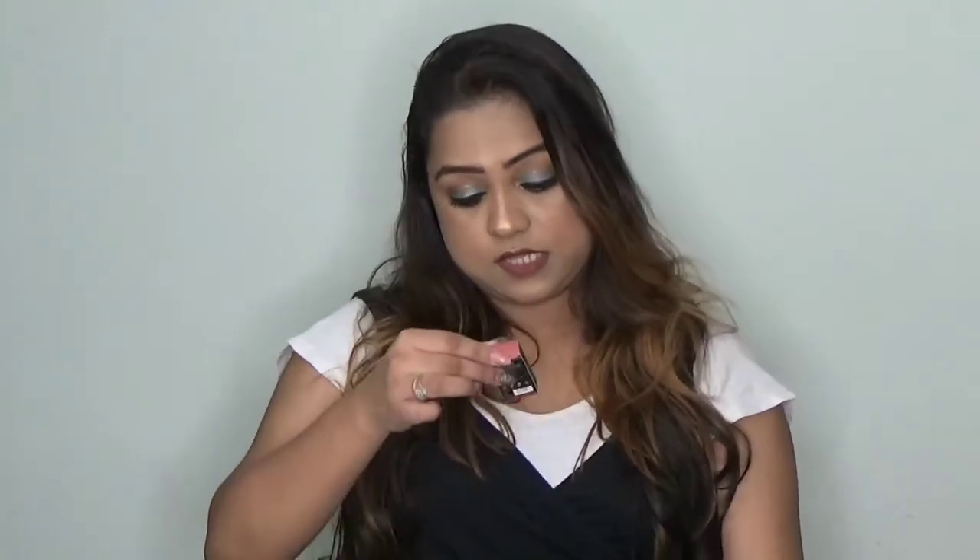Swatches will be at the end as I mentioned. Let me quickly tell you the shades I bought. One is Madras Kaapi — I hope I am pronouncing it right. Second is Bombay. Third is Boho. Then we have Chai — by the way I am wearing Chai right now, I have heard a lot about this particular shade. And next is Ghul.